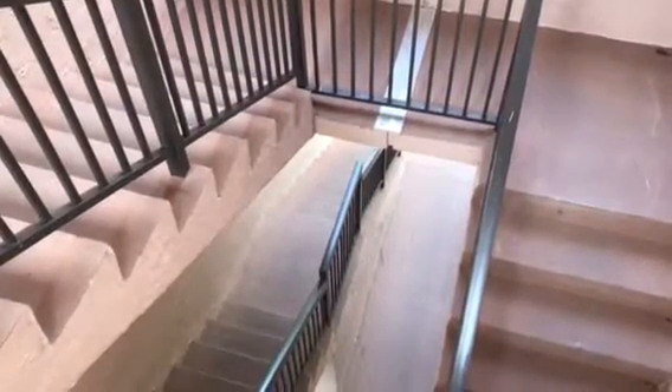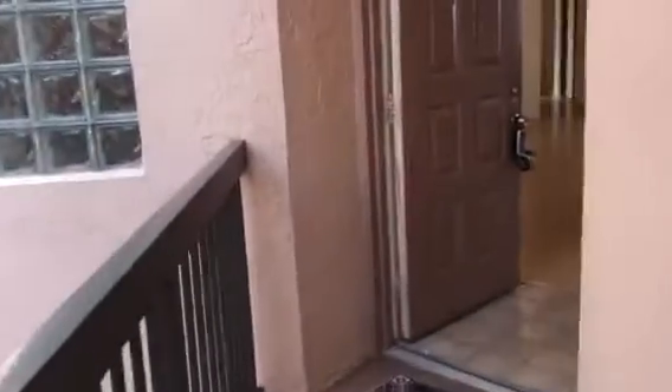This is the condo in Fountain Springs. This is the first stairway you walk up, and then you walk over here and you walk to the next stairway. I hope I didn't make you dizzy. And then you walk around here and then you walk into the unit.